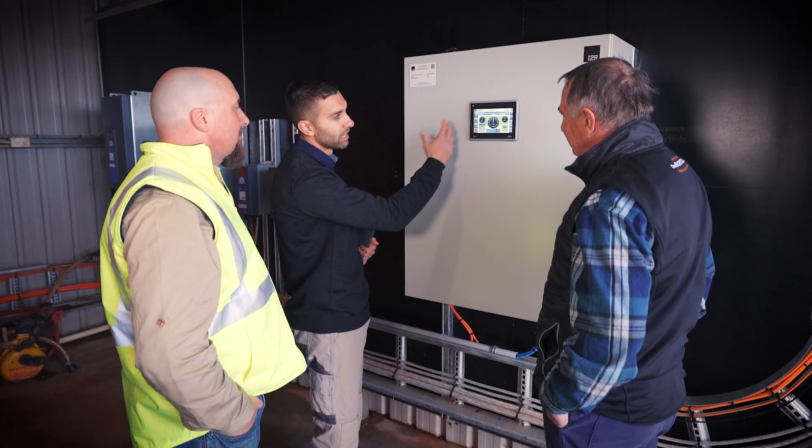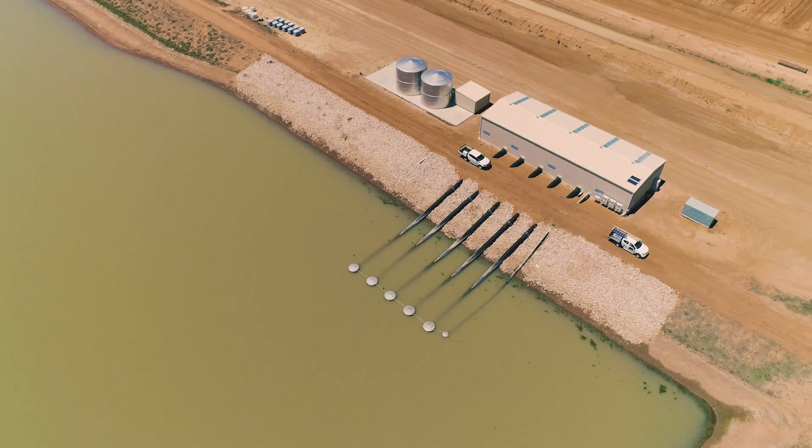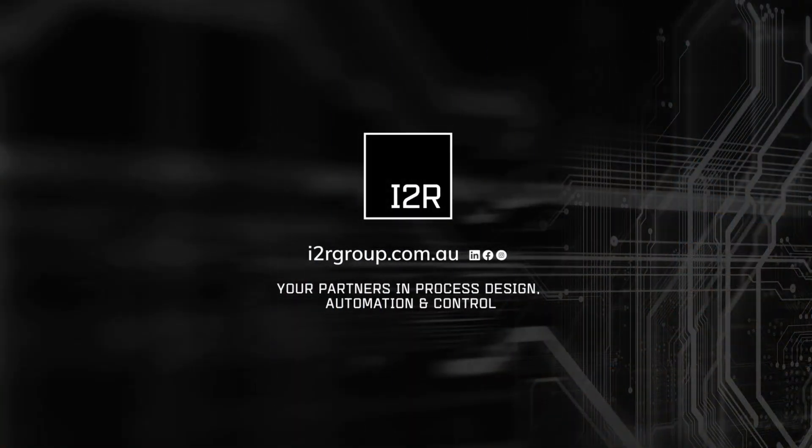Proven to be a safer and effective solution for food and beverage processes, large-scale irrigation systems and remote mining applications. Contact i2r group about upgrading your power and process control system with a prefabricated switchroom.